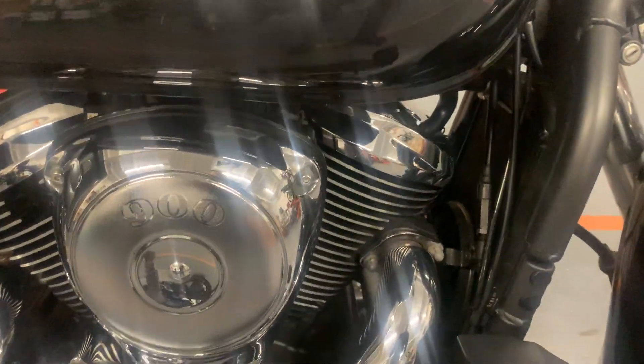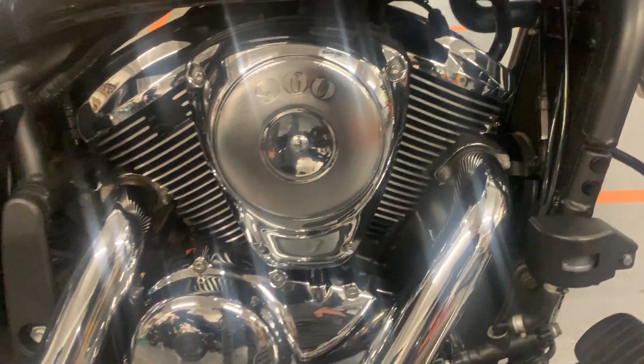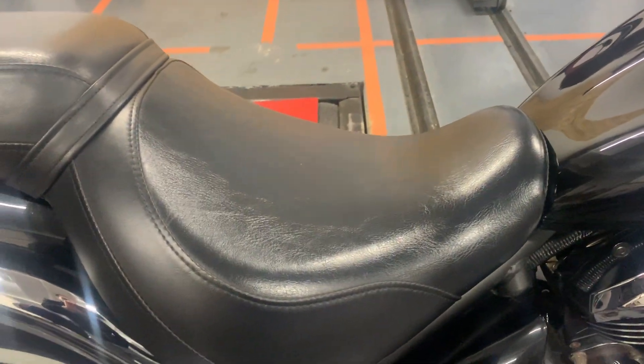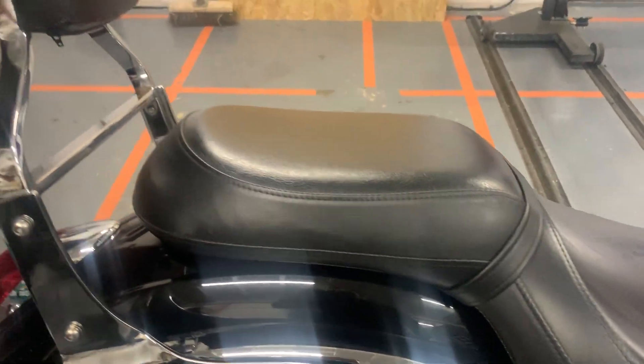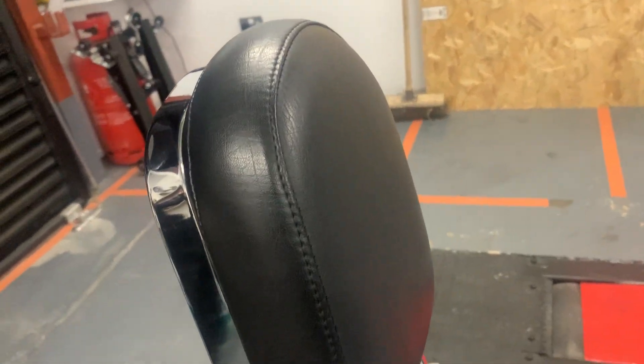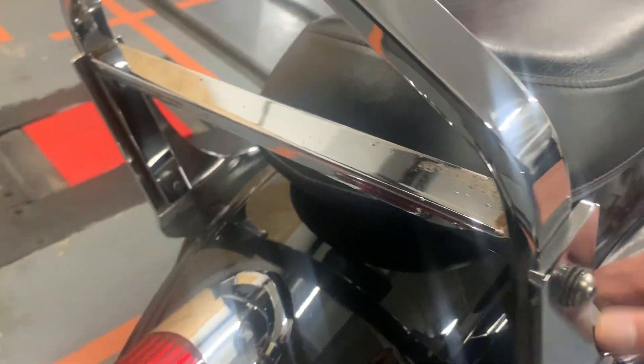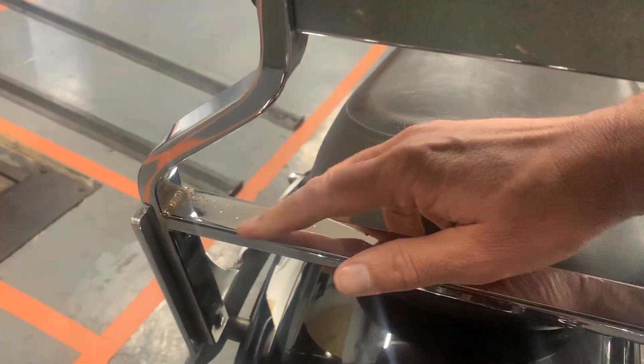The engine's in nice condition, exhausts are in excellent condition. There's no rips or tears on the seat. On the CC bar, again we've got a little bit of light surface rust on the chrome on the front in a few places.